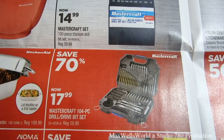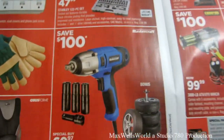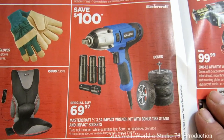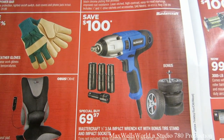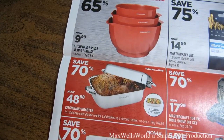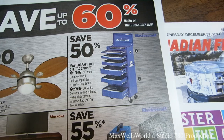The Mastercraft 104-piece drill drive bit set is $17.99 — a big savings of 80%. The Mastercraft half-inch 3.5-amp impact wrench kit with a bonus tire stand and impact socket is a fairly good buy with savings of $100, on for $69.97 — tires aren't included. Other goodies include work gloves, power bars, a KitchenAid roaster for $48.88 with $70 savings, and KitchenAid mixing bowls for $9.99.